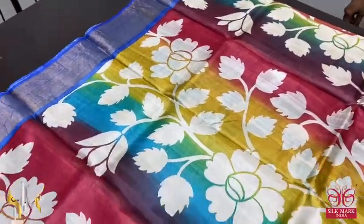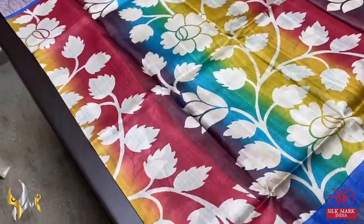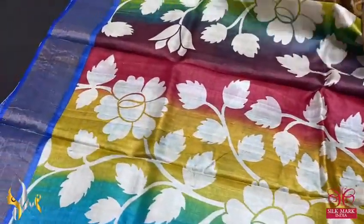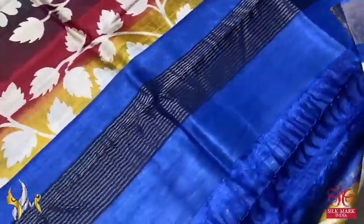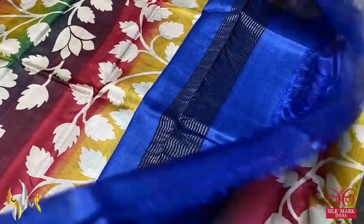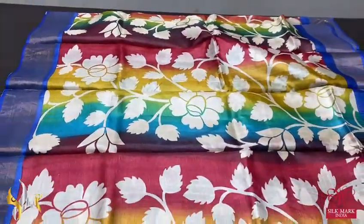Here we have a multi-coloured sari — vertically we have multiple colours, most of all colours, very elegantly done with cream prints. All over the sari we have a beautiful floral creeper pattern printed, with royal blue colour borders. The same royal blue is given for the pallu also — bright colour with zari lines — and the same blue blouse piece. Multi-coloured, beautiful and attractive sari with authentic silk mark.